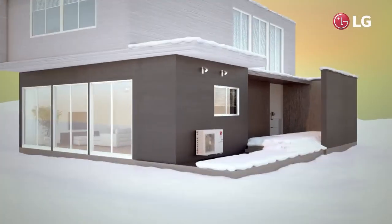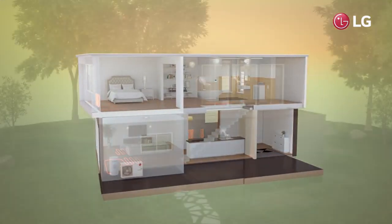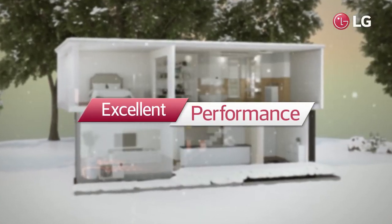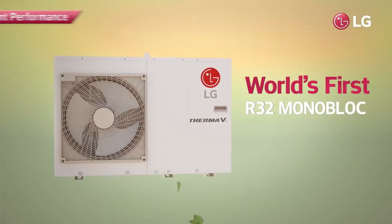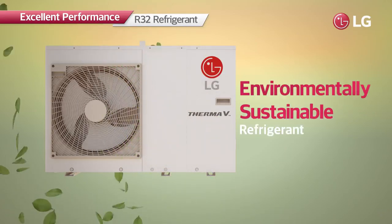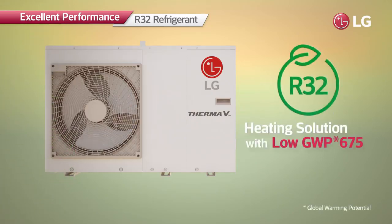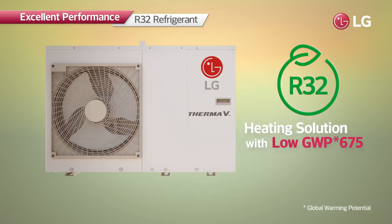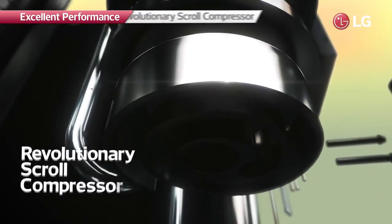Offering the highest heating efficiency and minimizing harmful impacts on the environment: LG Therma V R32 Monoblock. LG Therma V R32 Monoblock is the world's first monoblock product with R32 refrigerant — the environmentally sustainable refrigerant which has a global warming potential of 675, 70% lower than that of R410A's, making it highly energy efficient.